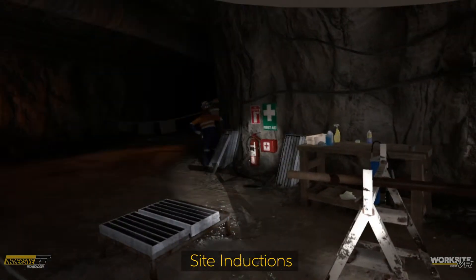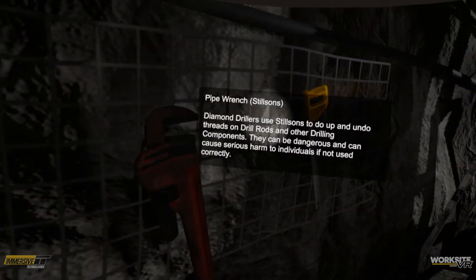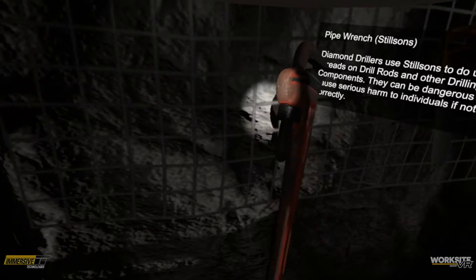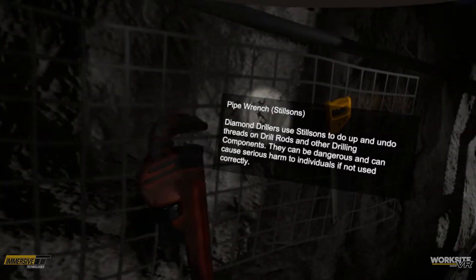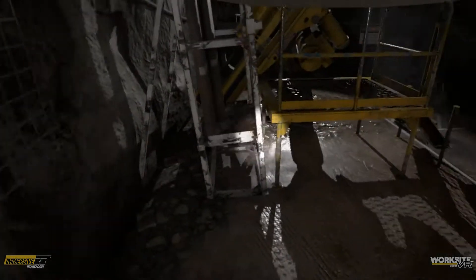Site inductions introduce users to site protocols, safety procedures, and operations. Our Worksite VR Quest site induction ensures that every user receives a consistent, high-quality induction experience.